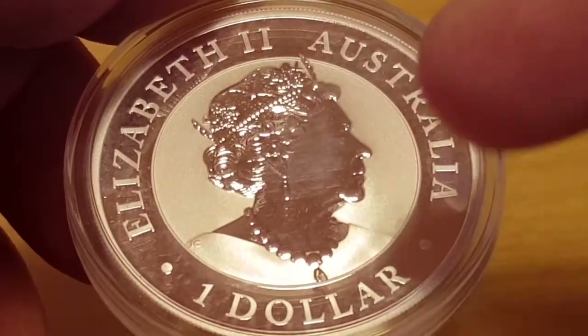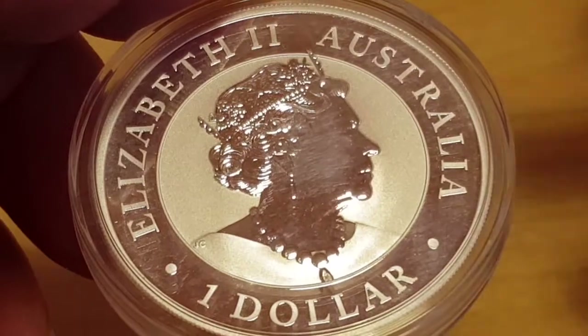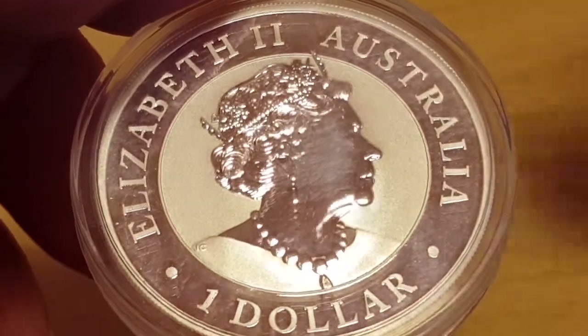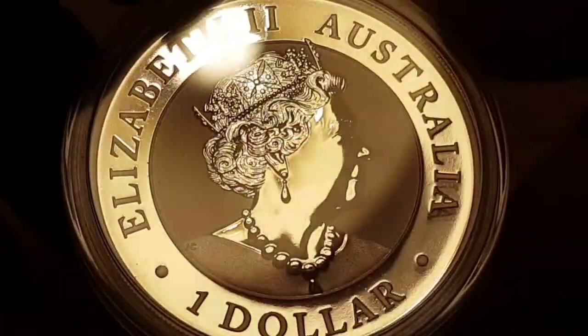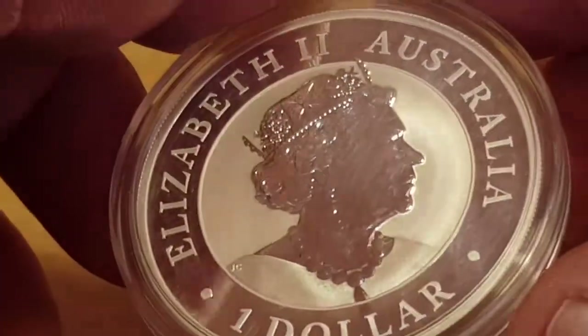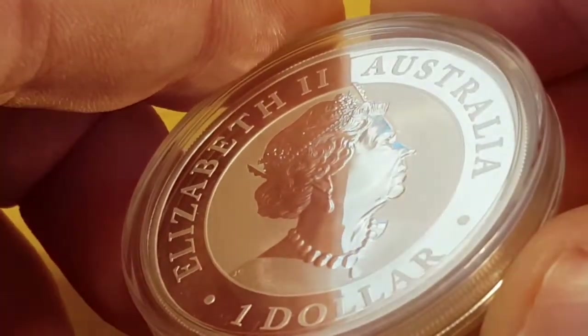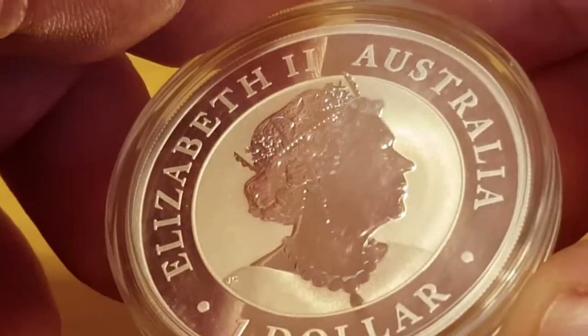As I constantly say, I'm not a big fan of the matte finish because it's easily scratched and damaged. There are some marks here, but that is again on the capsule — it's not on the actual Queen's face, as you can see when I move the light around. You'll just see the marks are on the capsule.